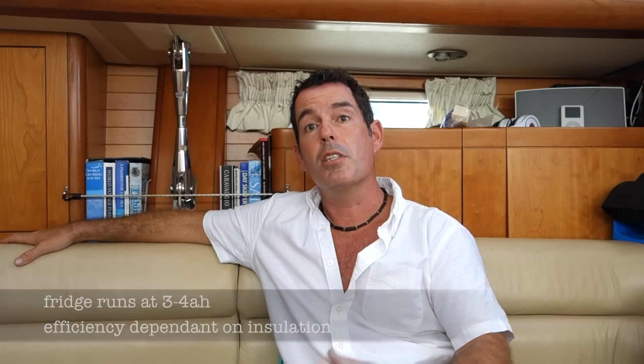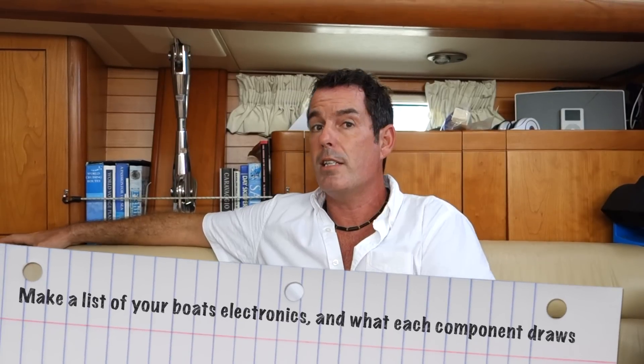That's how we store the energy. In terms of how we use it, you need to know what on your boat is going to consume energy. The biggest draw while we're at anchor is the fridge — we live in the tropics and we have to have one. It's useful to work out your energy consumption, which you can do on paper by calculating the amp draw of each component you use regularly.